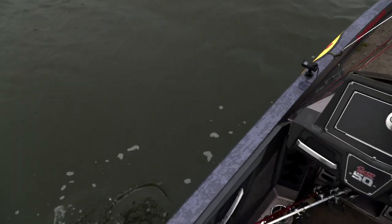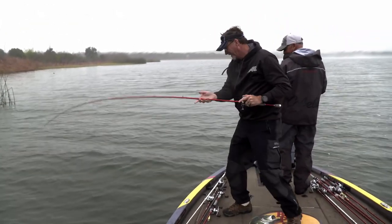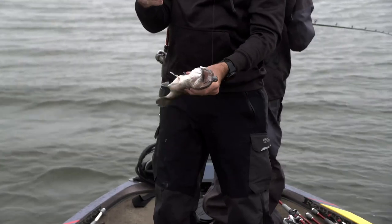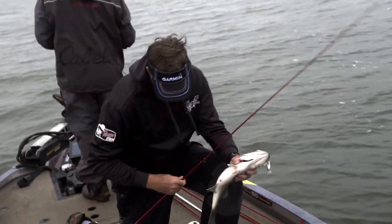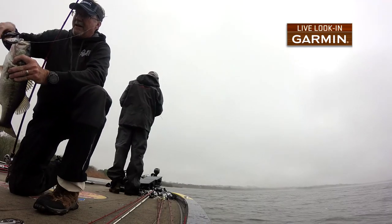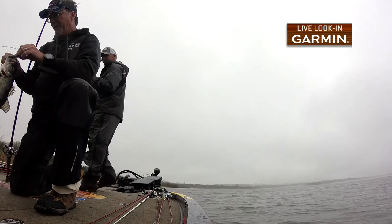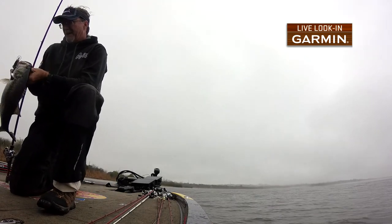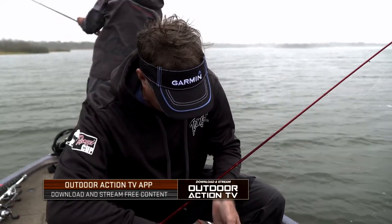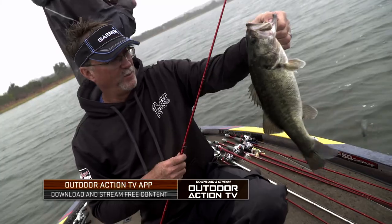The fish seem so strong when the water temperature's 55, 58 — they just tug this time of year. The pattern just continues. We're on that windy edge and we're not getting flurries of bites in one spot like you can often find when you're crankbait fishing, but they're definitely biting when we get around them. That's just a good solid little largemouth bass on an old windy day.